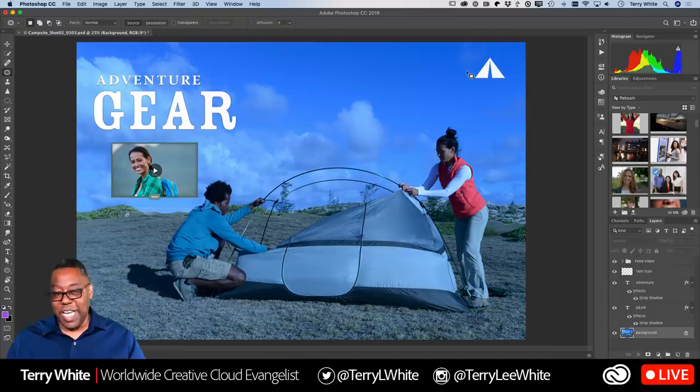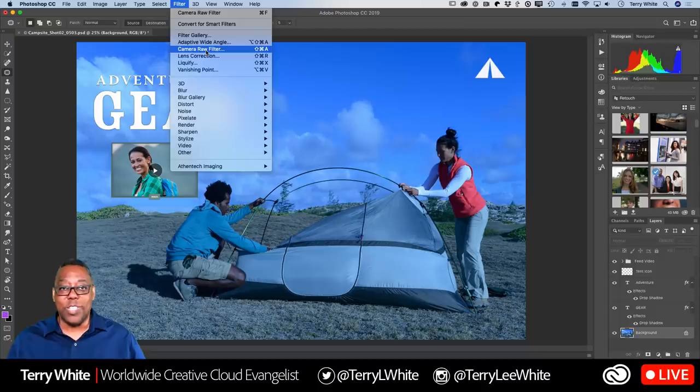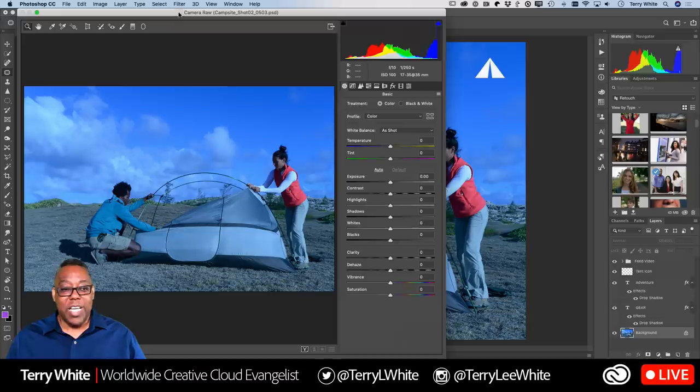It's called the Camera Raw Filter. Camera Raw has been part of Photoshop for over a decade, but early on you had to open a raw file specifically to access it. Today that all goes away — just go to the layer you want to fix, go to your Filter menu, and the Camera Raw Filter works on a layer-by-layer basis. You don't need a raw file anymore.